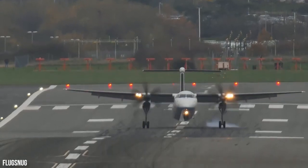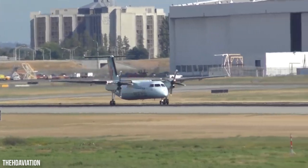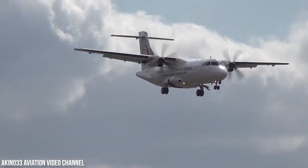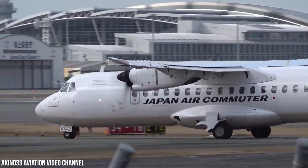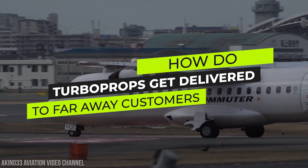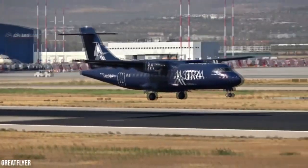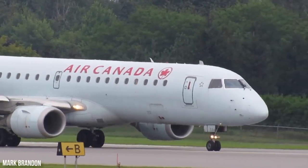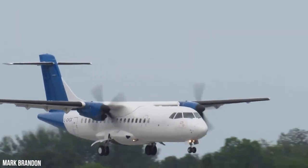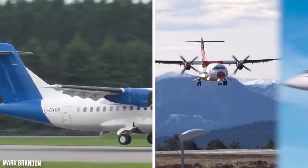Turboprop aircraft are used worldwide. However, it's almost impossible to believe that most are manufactured only in Europe or North America. Their limited range can lead to some complex multi-leg delivery flights. Welcome to Kings of Luxury. How do turboprops get delivered to far-away customers? The main commercial turboprops are the ATR 42, ATR 72, and the Dash 8.